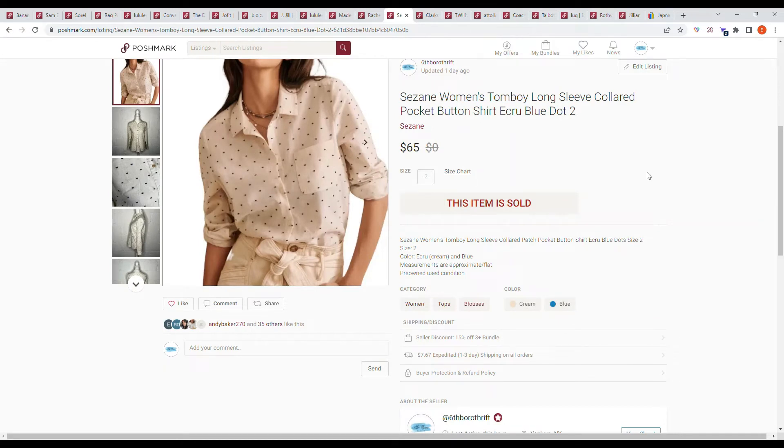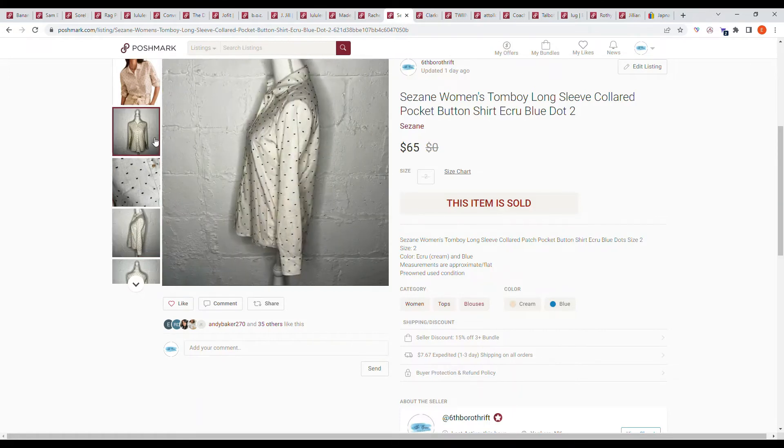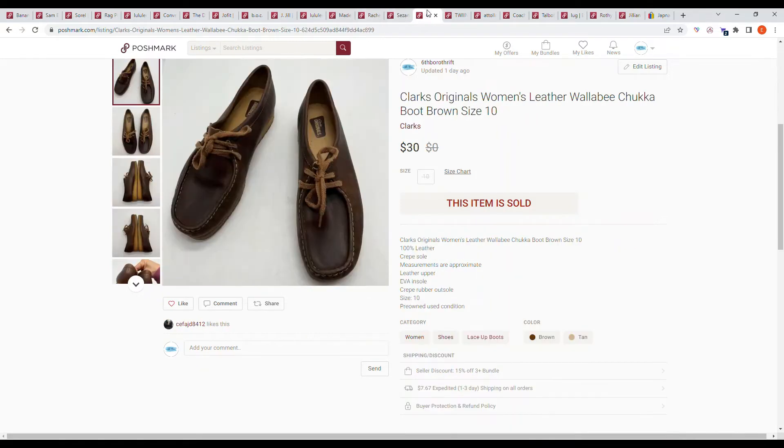Here we have an item I picked up at Savers: an In women's tomboy long sleeve collar pocket button shirt in blue dot, size 2. I was very excited when I purchased this. We went back and forth with a counter offer and settled at $65.